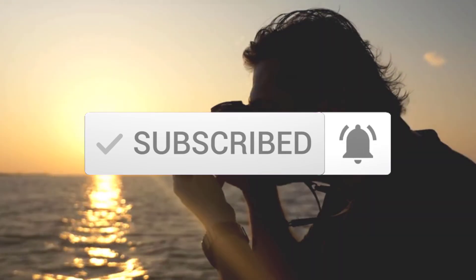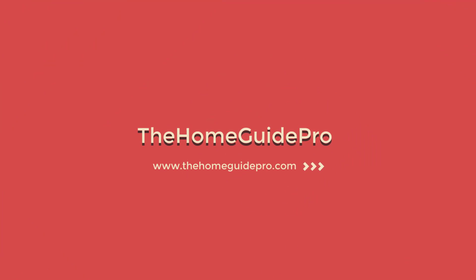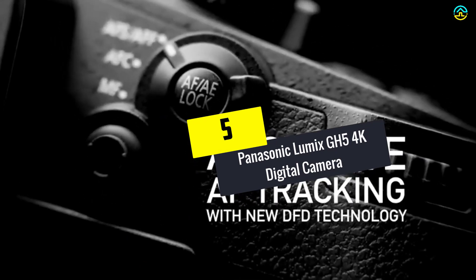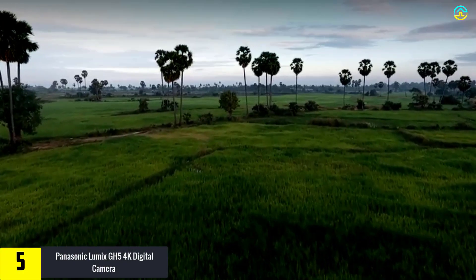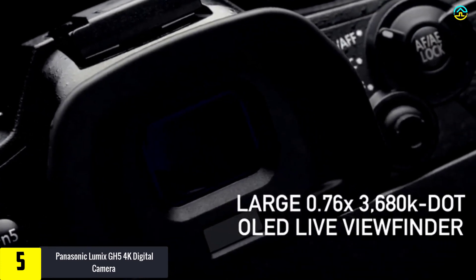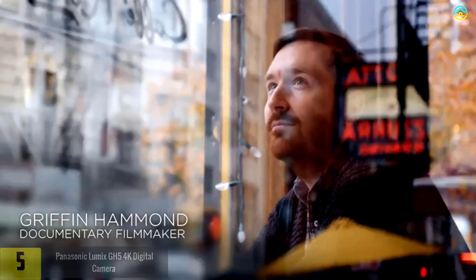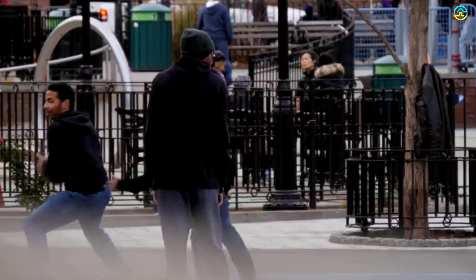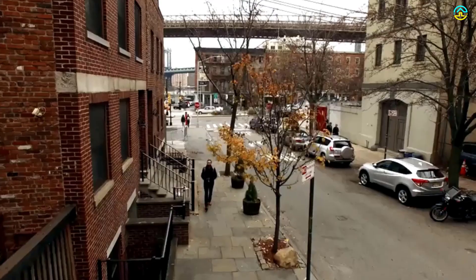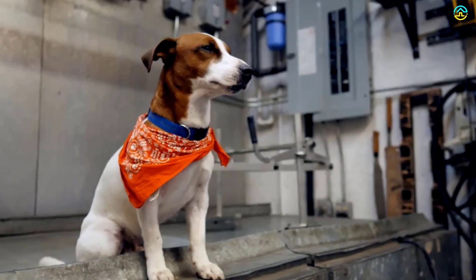Starting at number five, we have the Panasonic Lumix GH5 4K digital camera. This video camera features a 3.2-inch LCD screen. The 20.3 megapixel mirrorless camera also has a compact and lightweight body. It has a micro four-thirds sensor along with no low-pass filter, which is ideal for capturing sharp images with artifact-free performance and high dynamic range.